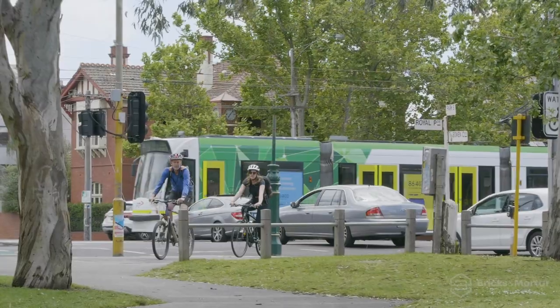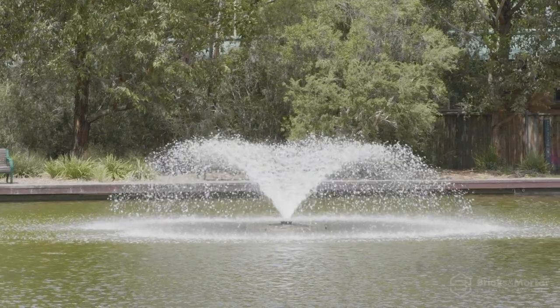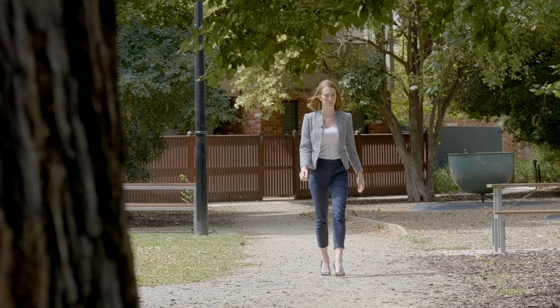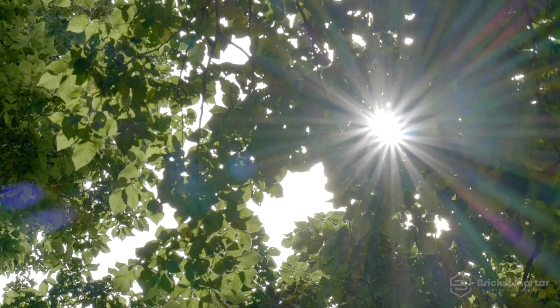Maintaining an active lifestyle is easy, with Princess Park walking tracks only 15 minutes walk, offering greenery, open space and picturesque scenery. Your new home is located a stone's throw from Methven Park, perfect for some sunshine reading or a picnic with friends, offering greenery and serenity right at your doorstep.